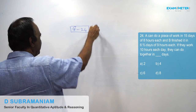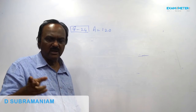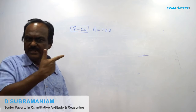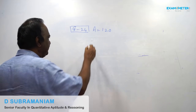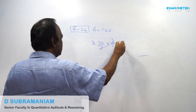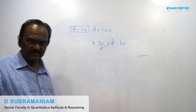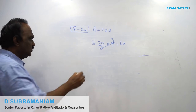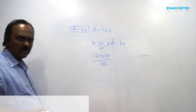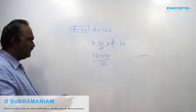A can do the work in 15 days of 8 hours each — that is 15 × 8 = 120 hours total. B takes 6⅔ days, which as an improper fraction is 20/3, so 20/3 × 9 = 60 hours total. Applying the shortcut: product of denominators divided by sum of denominators gives 40 hours total.